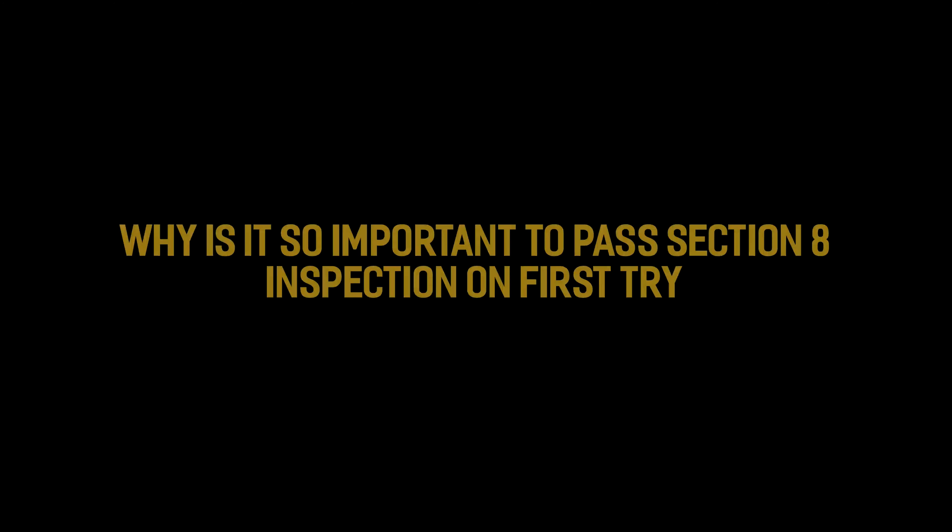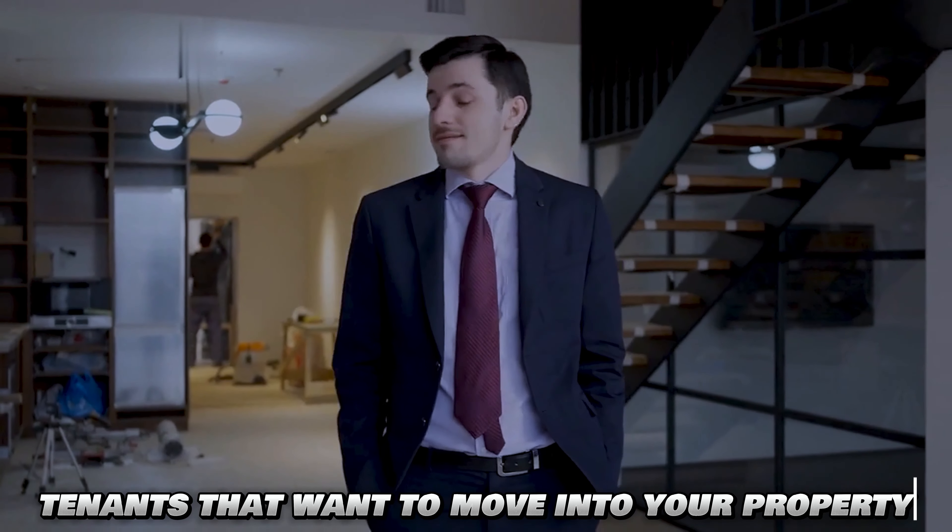Why is it so important that you pass the Section 8 inspection on your first try? It's important because it can take one to three weeks to even schedule the appointment. Because there's this time lag on scheduling, you don't want to get in a situation where you fail the inspection and then have to reschedule, which will also take one to three weeks. You want to pass on your first try because you have Section 8 tenants that want to move into your property and they need somewhere else to stay.